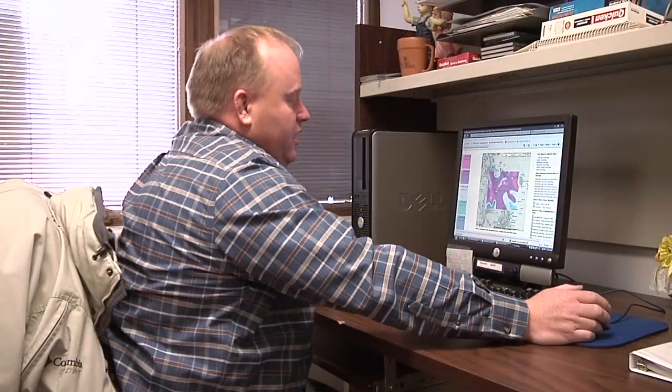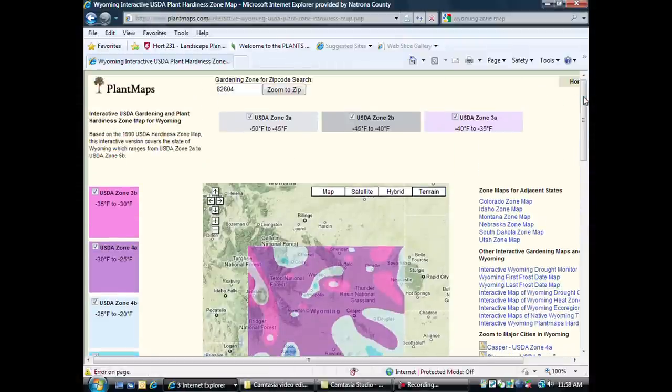What we're going to do is go to the computer and go online, and I'm going to compare two different sites within Wyoming. What this shows here is the zones for Wyoming in the western United States.